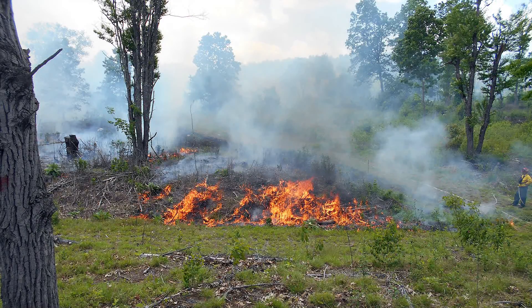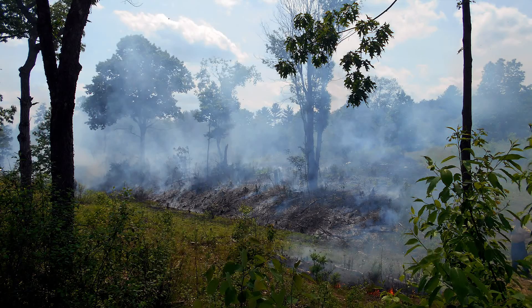Behind us, the work on seven acres — we did a prescribed burn just on June 1st of this year as another part of our management for the property.